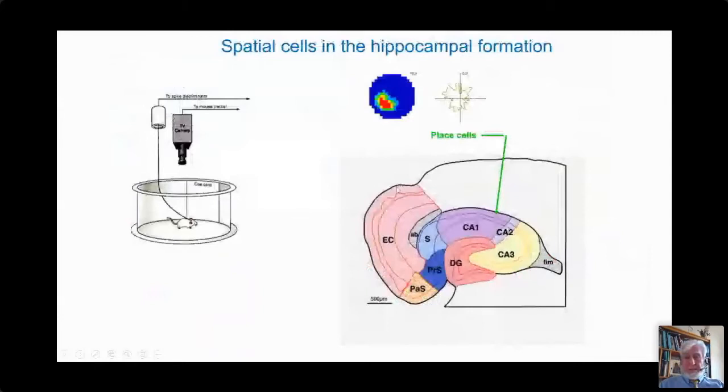Our first clue as to the role of the hippocampus in navigation came from a simple study in which we implanted electrodes into the CA1 field, allowed the animal to recover, and recorded extracellularly the action potentials from pyramidal cells. We placed the animal into very simple containers, such as this cylinder, with a polarizing card telling us which way is north. We watched where the animal was with an overhead television camera, and found that the cells in this part of the hippocampal formation actually represent locations in the environment.